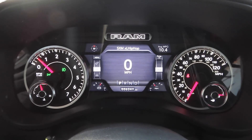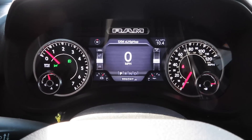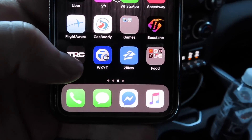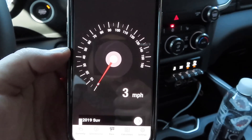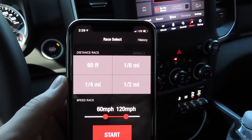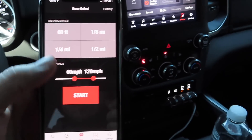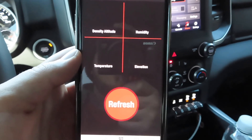We're going to test 0-to-60 times in stock form and then in performance mode, and do the same for 0-to-100. The app we're using is the Racing Channel app — it's free on the App Store. It has a live speedometer, 0-to-60 time, 60-foot, eighth mile, quarter mile, and half mile. You can calibrate it however you want, and it also gives you weather data: density altitude, humidity, temperature, and elevation.